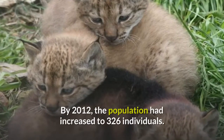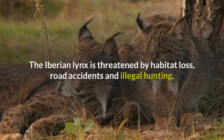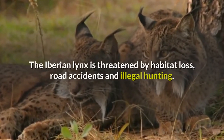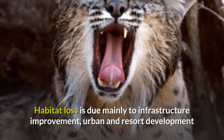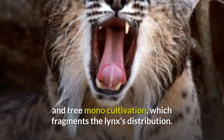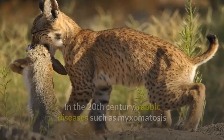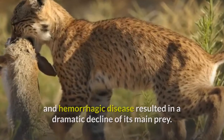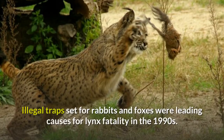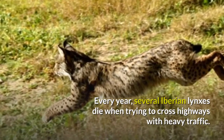By 2012, the population had increased to 326 individuals. The Iberian Lynx is threatened by habitat loss, road accidents, and illegal hunting. Habitat loss is due mainly to infrastructure improvement, urban and resort development, and tree monocultivation, which fragments the Lynx's distribution. In the 20th century, rabbit diseases such as myxomatosis and hemorrhagic disease resulted in a dramatic decline of its main prey. Illegal traps set for rabbits and foxes were leading causes for lynx fatality in the 1990s. Every year, several Iberian Lynxes die when trying to cross highways with heavy traffic.